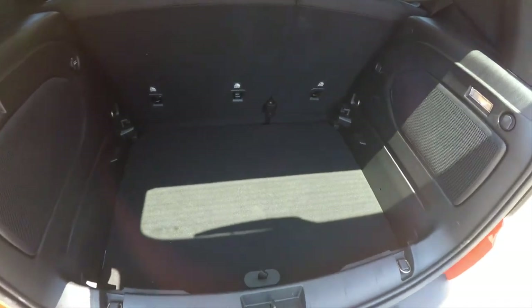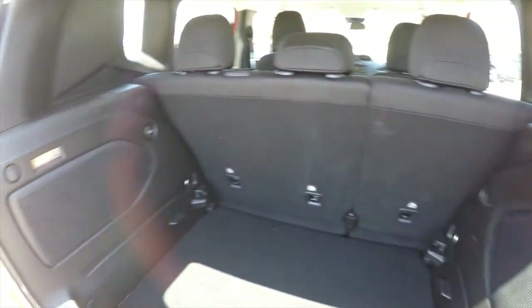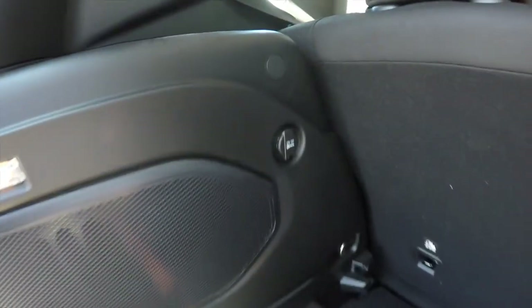The luggage area is very nice and spacious, with illumination on both sides and a 12-volt power point.